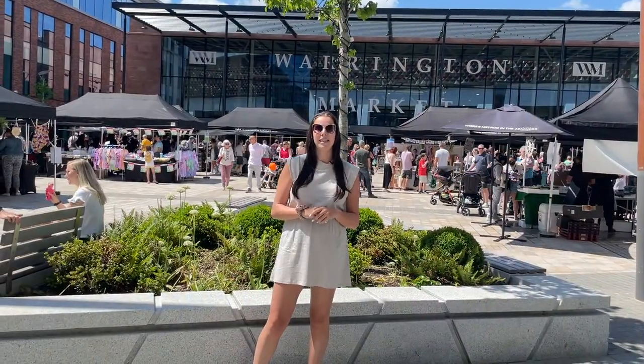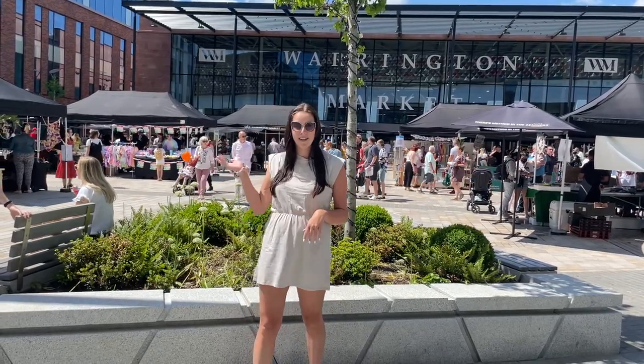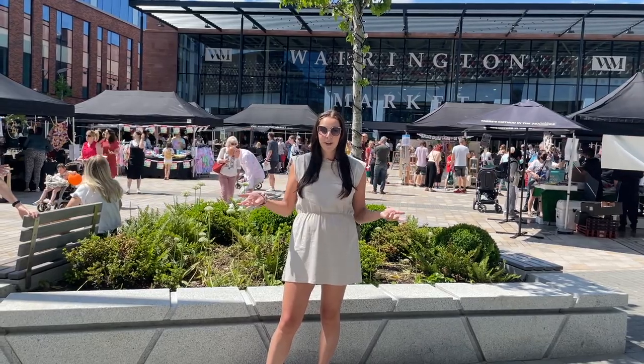Hi everyone, my name's Amanda and this is Made in Norfolk where we support, promote and showcase small businesses. Today we're at Warrington Market and we've come to check out the Young Traders Market. So let's see what it's all about.